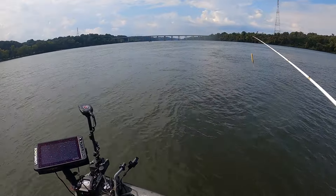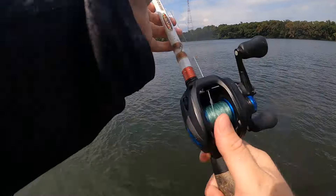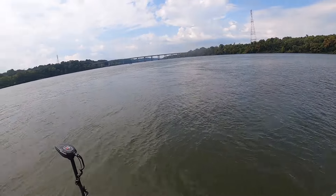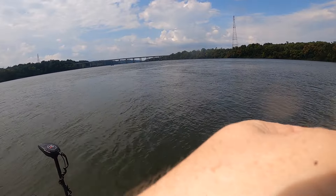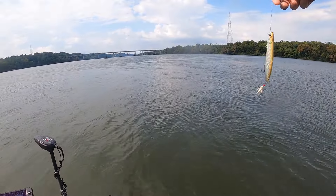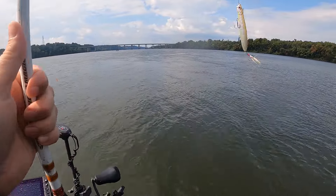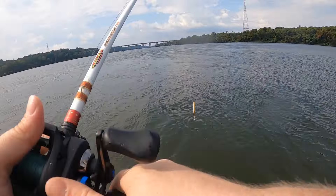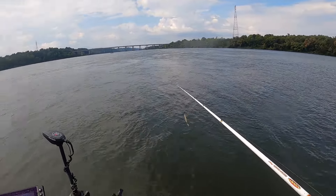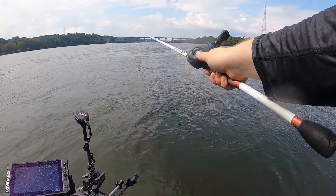We're changing up the tactic just a little bit. He broke out a spook because we were having a lot of surface activity right through here along the slack water on the current seam. He pulled a largemouth off of it real quick, so I'm gonna break out the old baitcaster and get a pencil popper, start slinging it around to see if I can get in on the top water action.